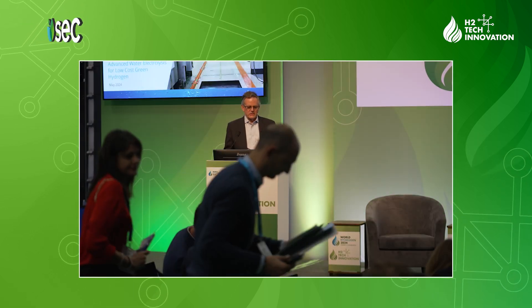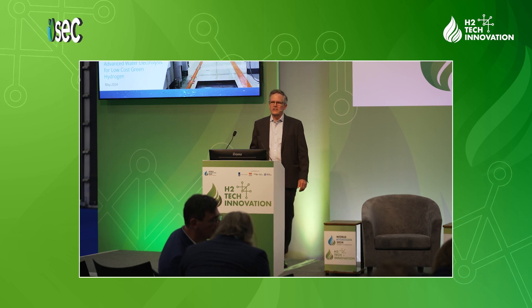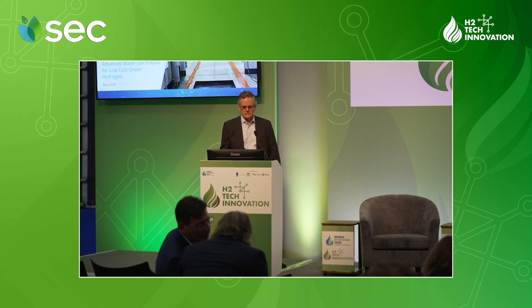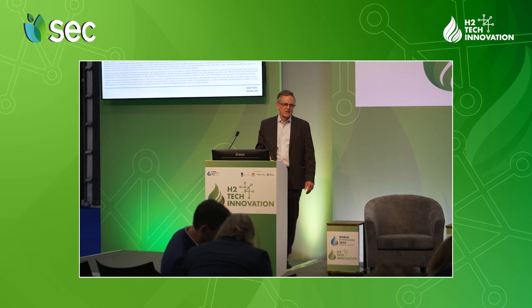Hello everybody, my name is Rob Campbell and I'm here today to present advanced water electrolysis for low-cost green hydrogen. It's great to be here in Rotterdam and I'd like to invite all of you to the Canada Ontario Pavilion. We've got a huge pavilion here at the show with lots of interesting projects and technology. We are a public company, so if you're downloading and looking at this presentation later, please be aware of the public disclaimer.